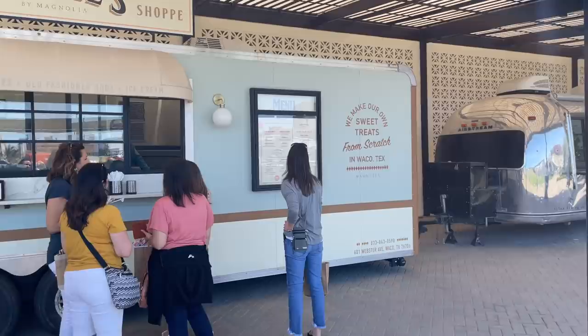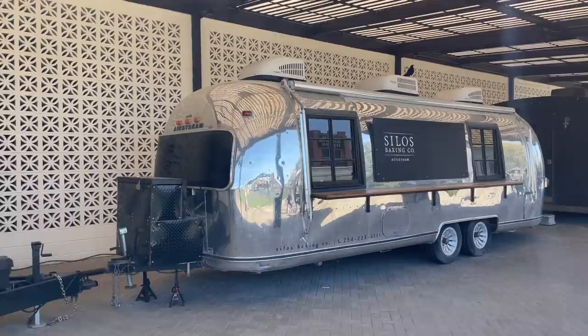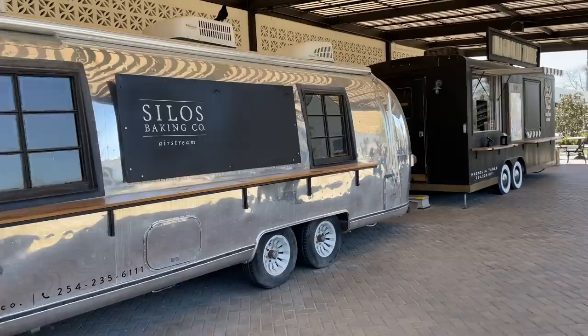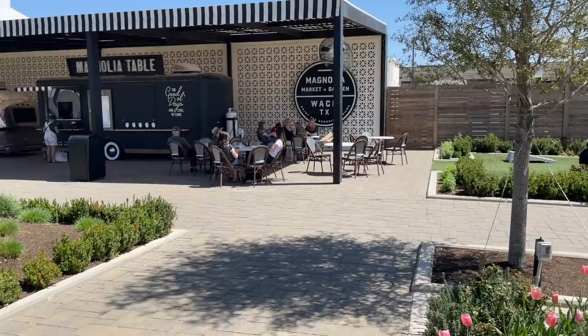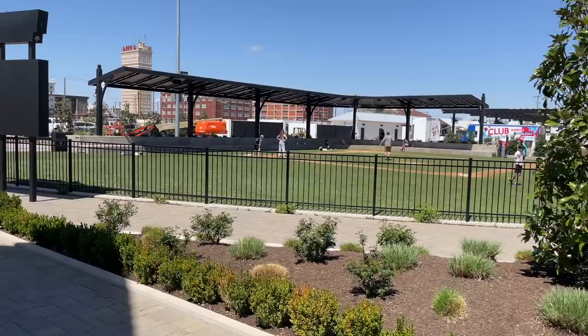I love the brick backdrop — really sweet. Silo's Baking Company. And then there's Magnolia Press. They just keep developing — they have their own ballpark and people are playing. Little ballpark.